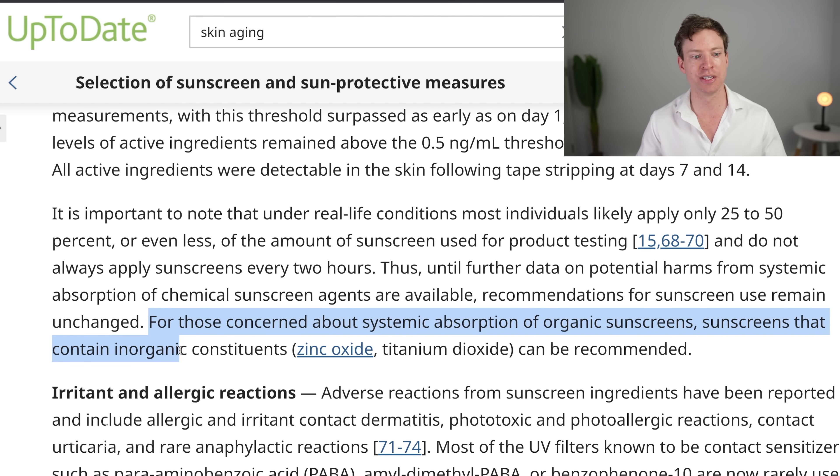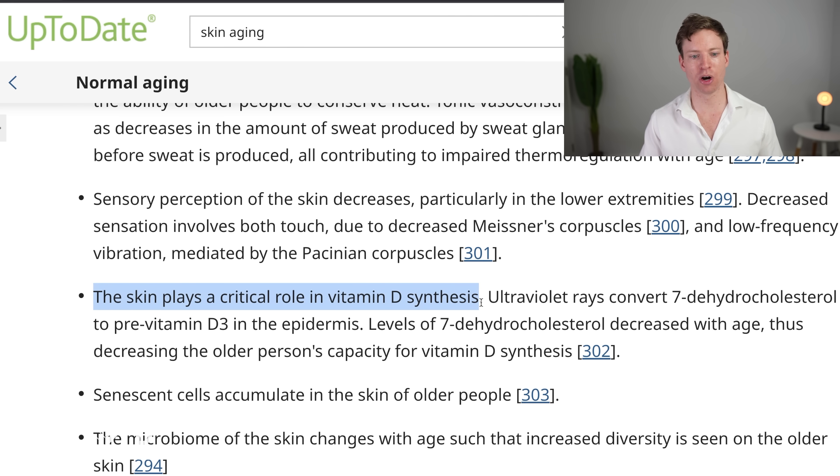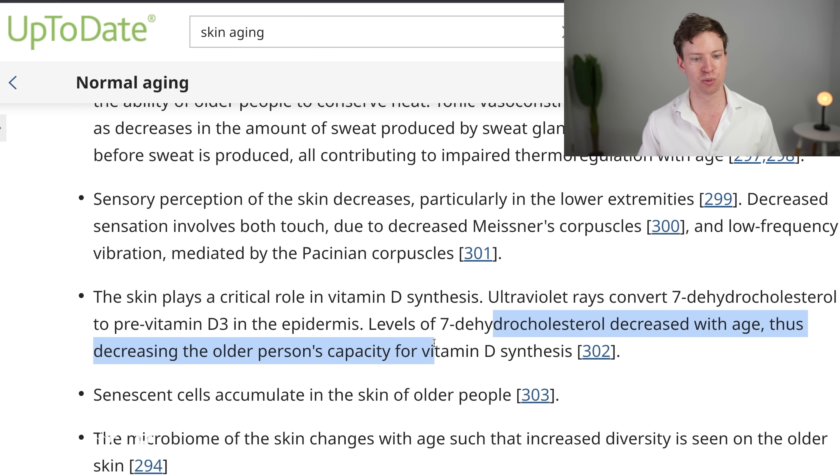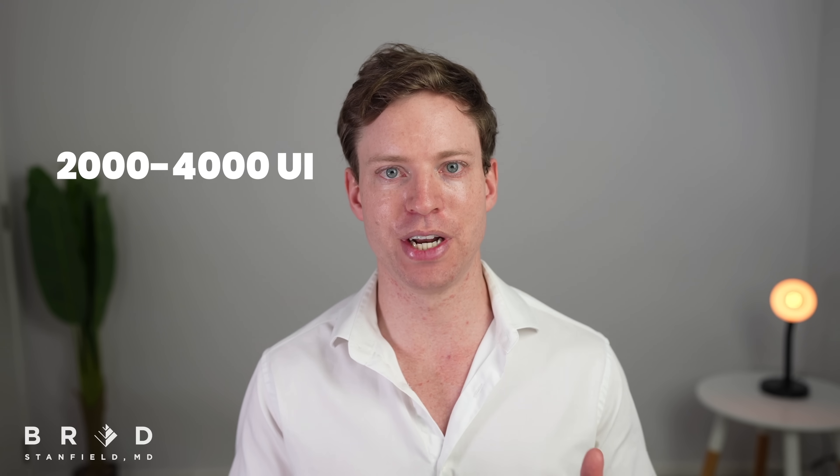The available evidence suggests that most inorganic sunscreens have an excellent safety profile and are without significant absorption. For those concerned about absorption, using sunscreens containing only inorganic ingredients can be recommended. However, avoiding the sun raises the question of vitamin D deficiency, since the skin plays a crucial role in producing vitamin D, and those levels decrease with age. This is one reason why I supplement with vitamin D between 2,000 and 4,000 units every day.